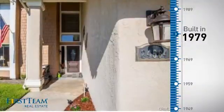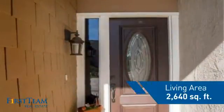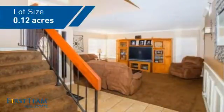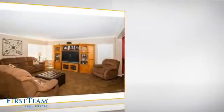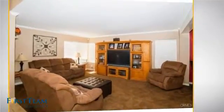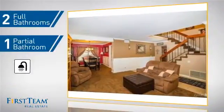This property was built in the late 70s and features over 2,600 square feet of space, giving you a spacious layout to play host or kick back and relax after a long day. Inside you'll find five bedrooms so everyone has a private space to come home to, as well as two full bathrooms and one partial bathroom.